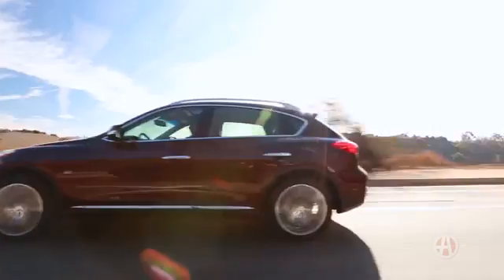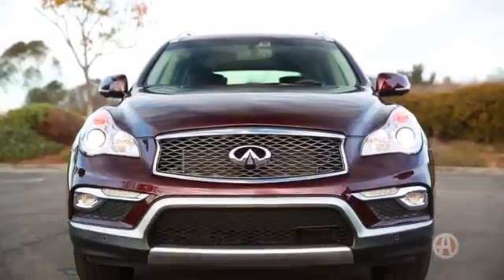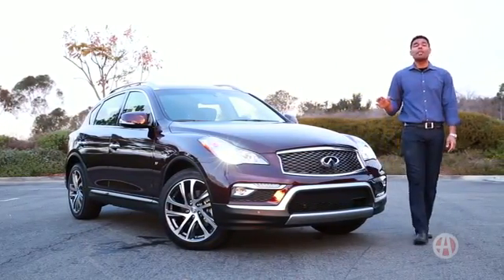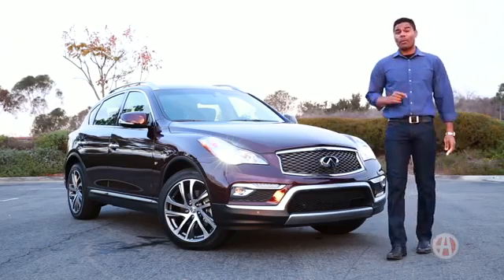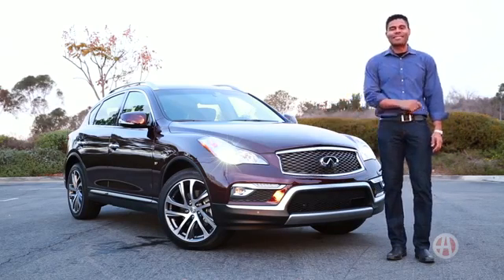Compact crossovers are on the rise. The QX50 has the luxury of the Infiniti name, fabulous features, and a great dose of athleticism, all priced at an unbeatable value. Crossover shoppers, take a spin in the Infiniti QX50.